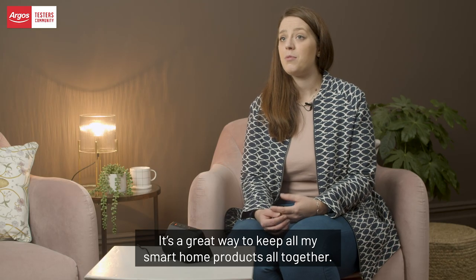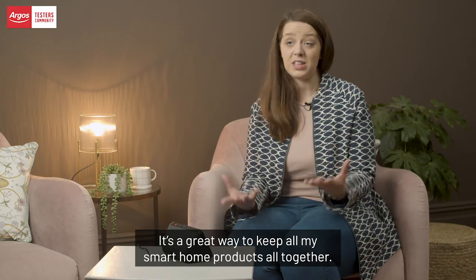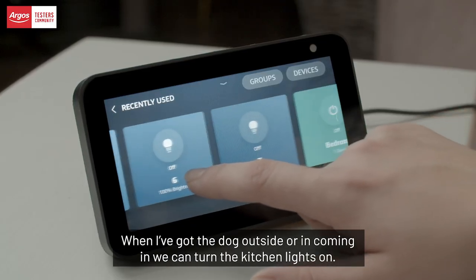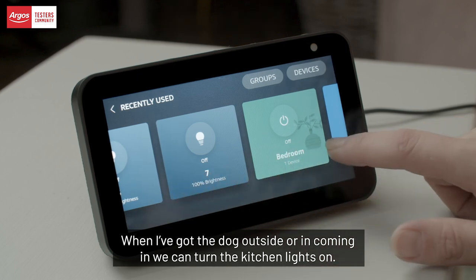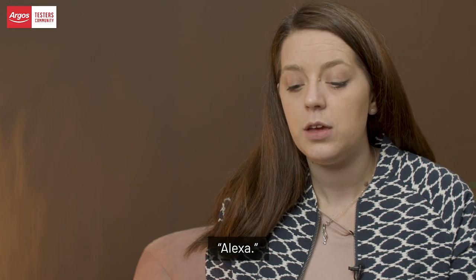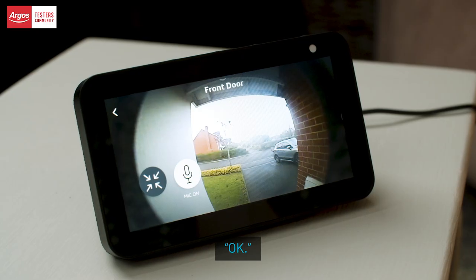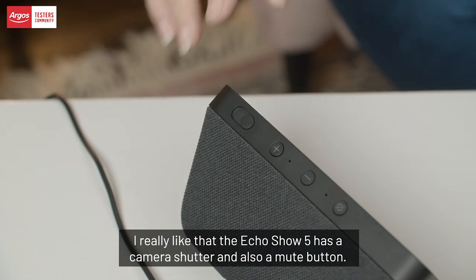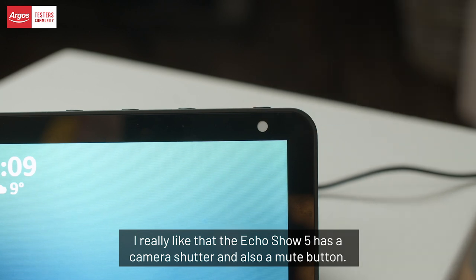It's a great way to keep all my smart home products together. We've got our lights plugged in — I can put the dog outside, turn the kitchen lights on. I can even say 'Alexa, show me the front door' and it does.